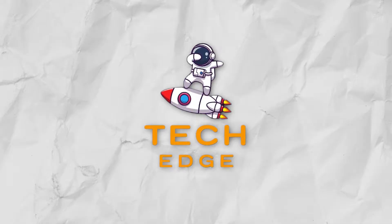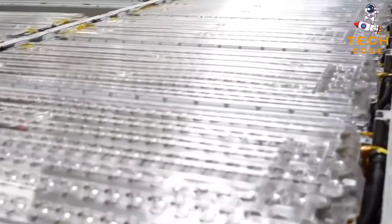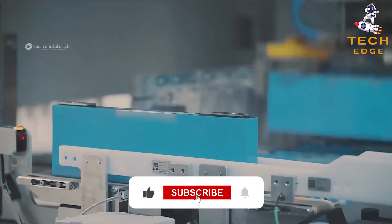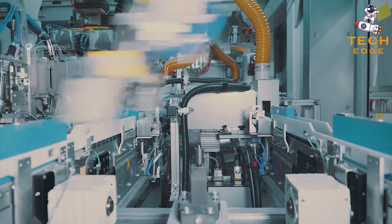Hello, and welcome everyone to the TechEdge channel. In today's video, we are going to discuss something about the new Dual Carbon Battery Breakthrough. Don't forget to smash that subscribe button to get more of our uploads. Make sure you stay tuned till the end.